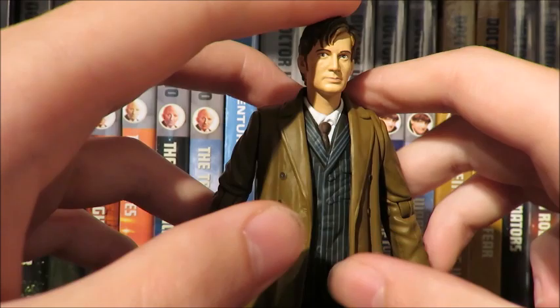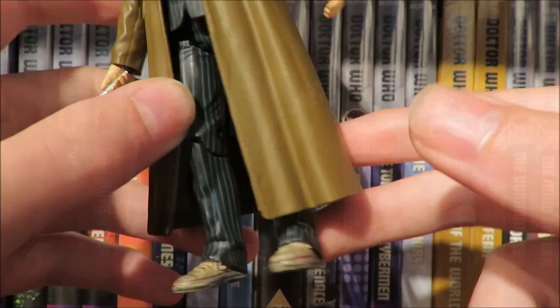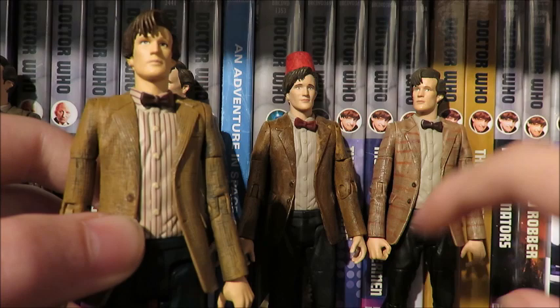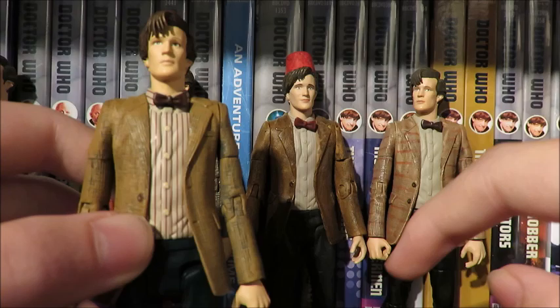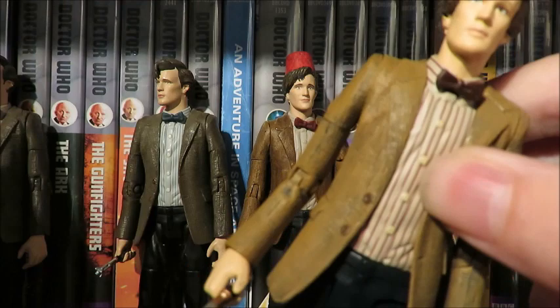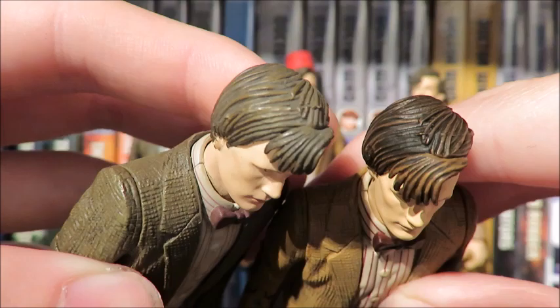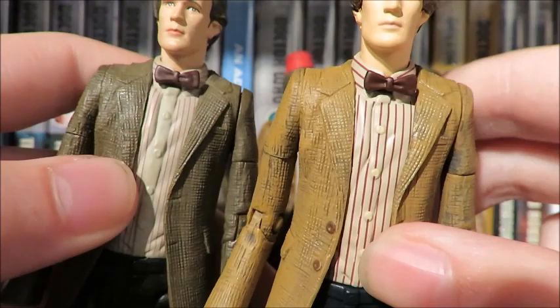The Eleventh Doctor based on the Beast Below costume — or Series 5 Matt Smith. To me this figure seems like an amalgamation of the Fez Doctor and the Christmas adventure set Matt Smith because it looks very similar in terms of the jacket and shirt design. Bringing in the original, you can see the paint apps on the face have been improved — it has that neutral look with a dark brown hair and light brown wash over it, a lot more accurate to Matt's hair. The shirt and bow tie are a bit more vibrant, and the shirt is a lighter tan brown with buttons painted.